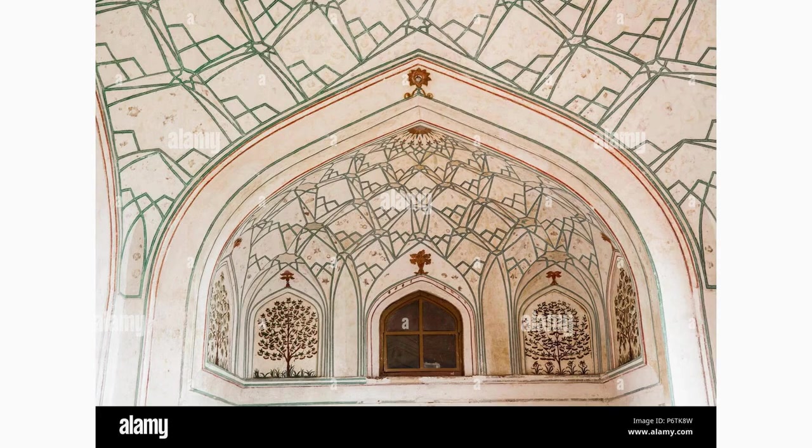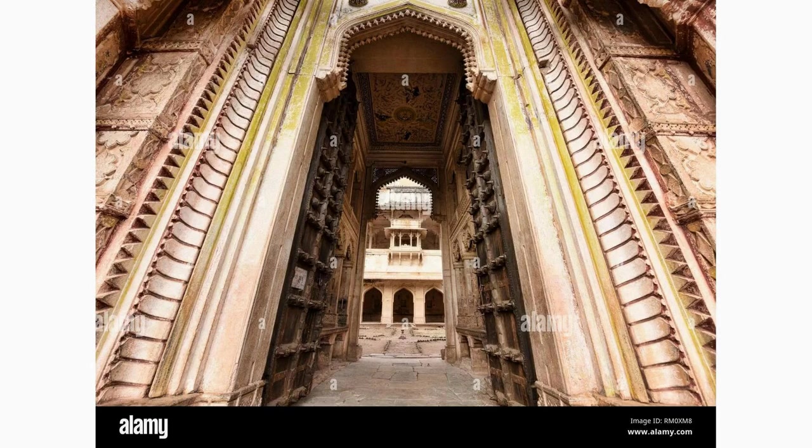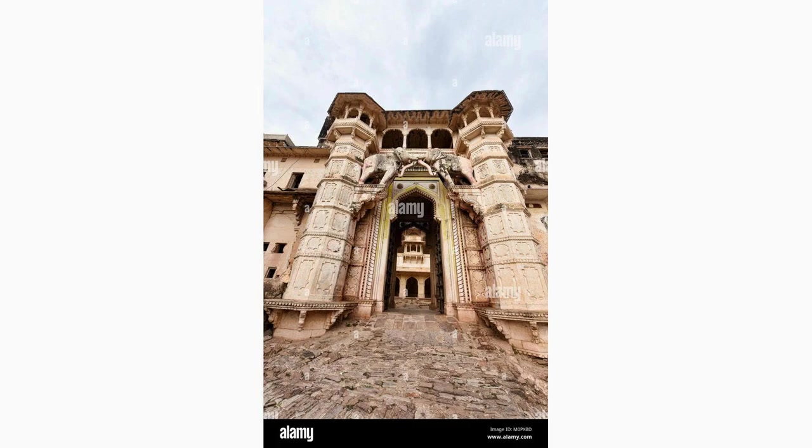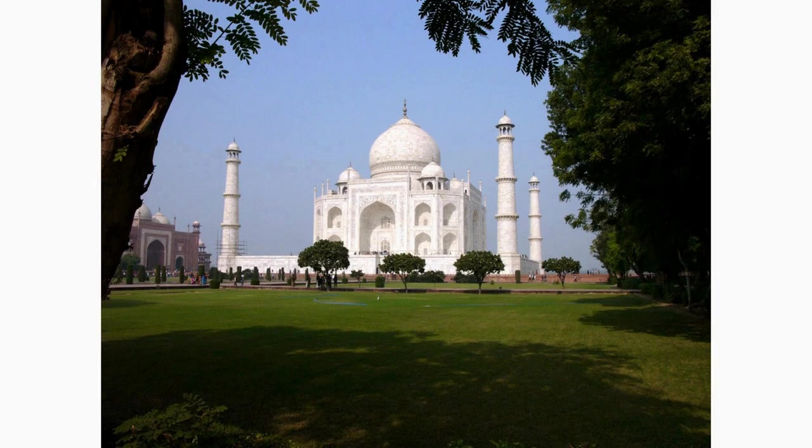Take a walk to the Hathi Pol, an ancient gate located on the eastern side of the Taj Mahal complex. Surrounded by vibrant markets and bustling streets, this gate once served as an entrance for dignitaries and important guests visiting the Taj Mahal. Immerse yourself in the local culture and soak up the lively atmosphere.